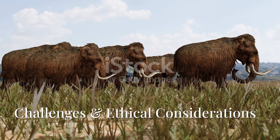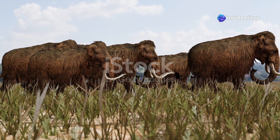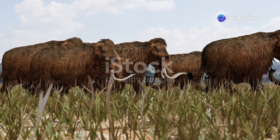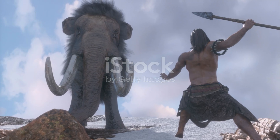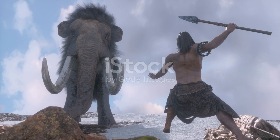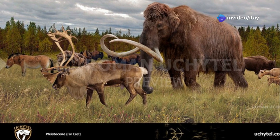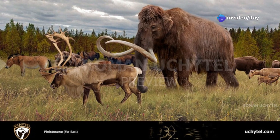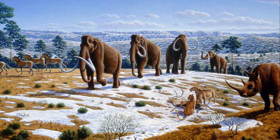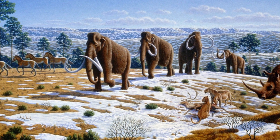Where would they live? The Arctic is changing due to climate warming, and finding large enough areas for mammoth herds is difficult. Would they survive? Modern predators are different, and human activity — hunting and habitat loss — could threaten their survival. Genetic diversity is another issue: a small starting population could lead to inbreeding, causing health issues. Some also argue that we should focus on saving endangered species rather than reviving extinct ones.